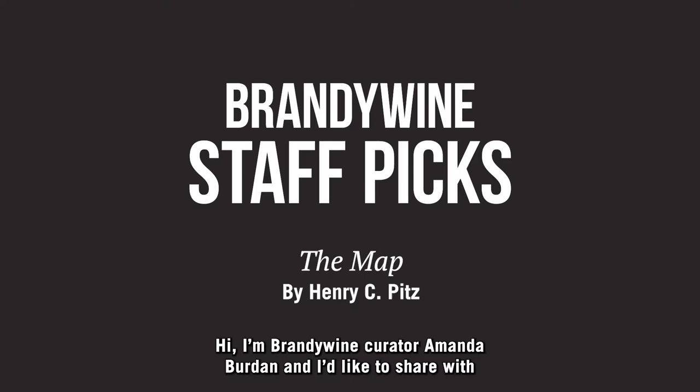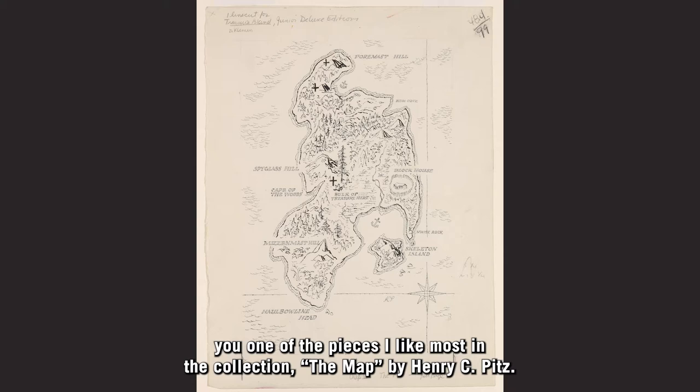Hi, I'm Brandywine Curator Amanda Burden, and I'd like to share with you one of the pieces I like most in the collection, The Map by Henry C. Pitts.